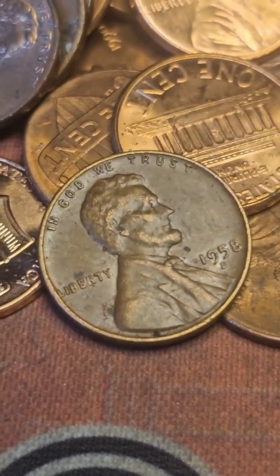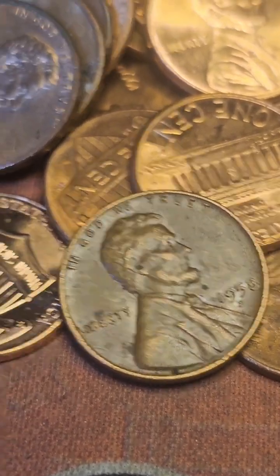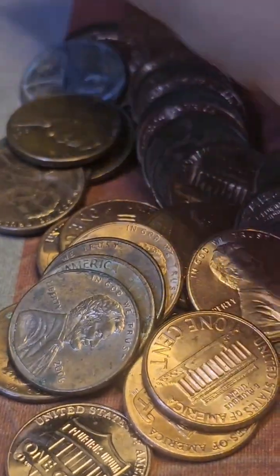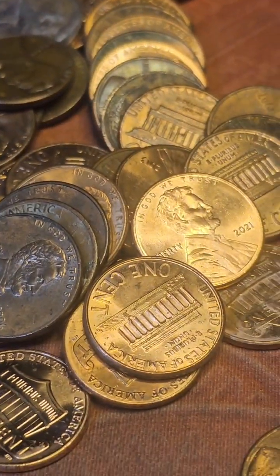I only went through two more coins and this was behind another one — another Wheatie, 1958 Denver. I looked at it under the scope and I think I may have an RPM. I'll look at it later and find out for sure. Bring y'all back in on the next find.